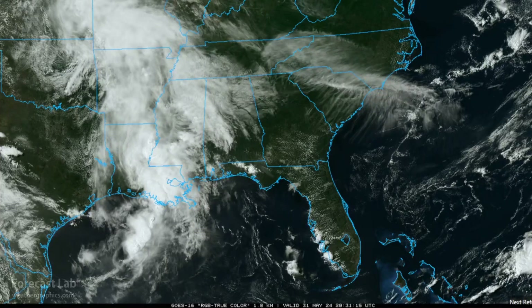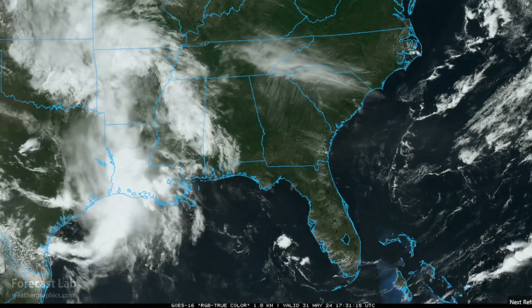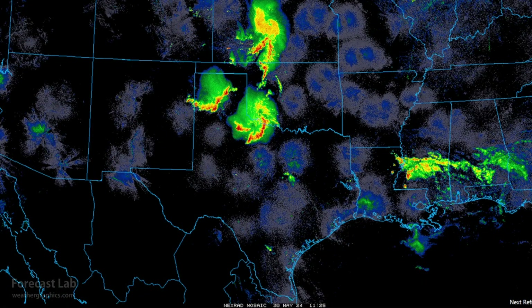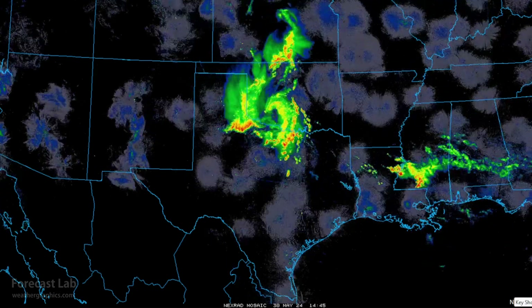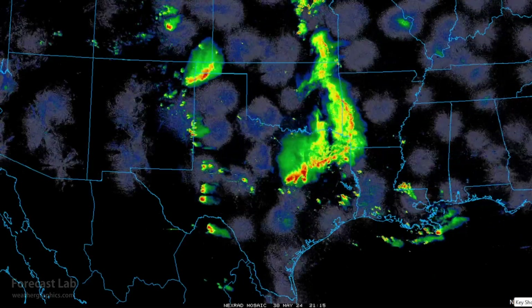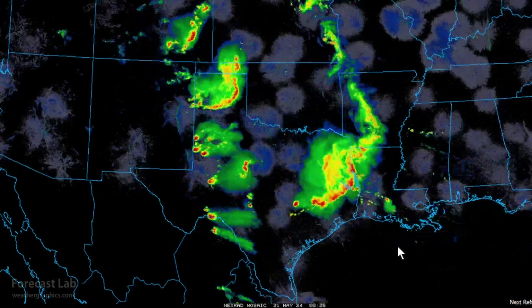The Weather Prediction Center has a slight risk of excessive rainfall for the remainder of today into tonight, from Gulfport and New Orleans westward into Louisiana. Moving into Texas — an extremely active month — yesterday morning saw early development of MCSs that moved southeast into Dallas, Abilene, and down to Waco.